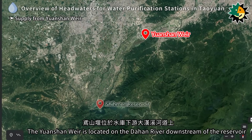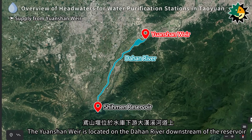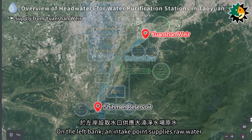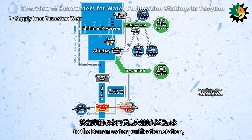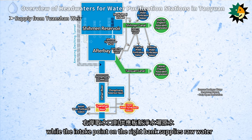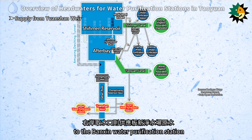The Yuen Chuan Wir is located on the Dahan River downstream of the reservoir. On the left bank, an intake point supplies raw water to the Dinan Water Purification Station, while the intake point on the right bank supplies raw water to the Banshin Water Purification Station.